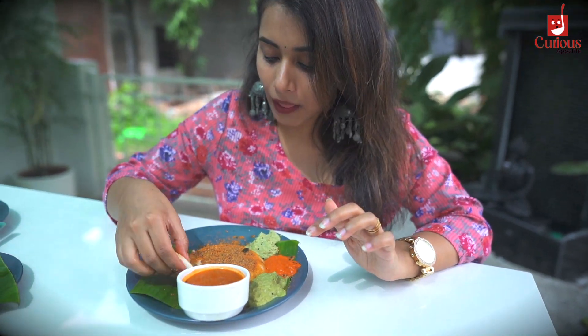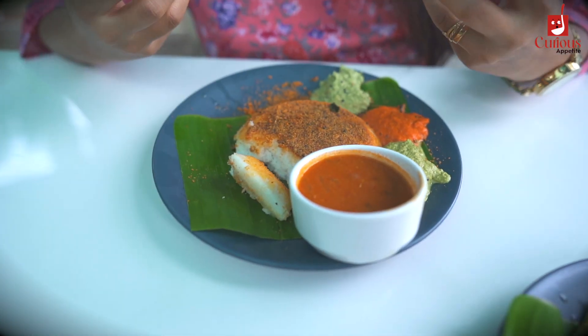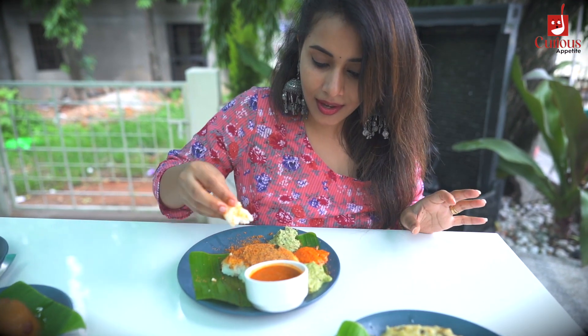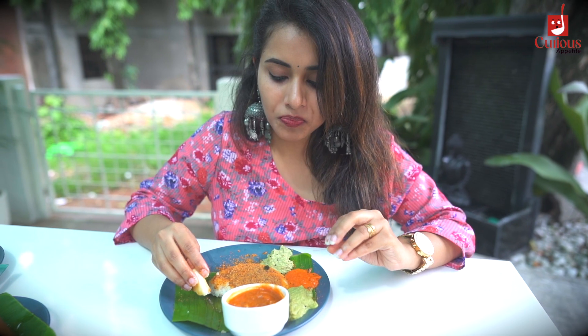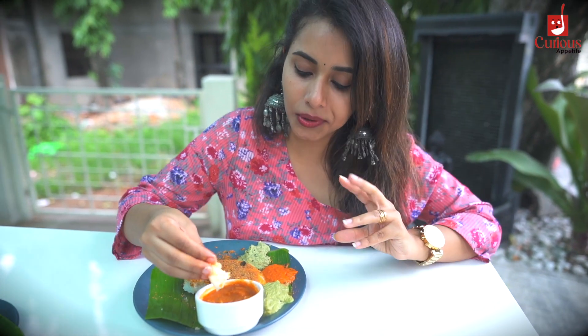Kadlebele chutney pudi on the side. Now dipping it into the sambar — the sambar here is very different, very mild. It's not like that runny, watery sambar that you usually get. This is a thick sambar, and it's really yummy.